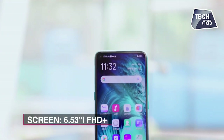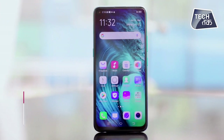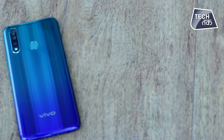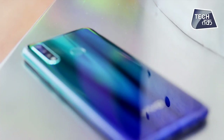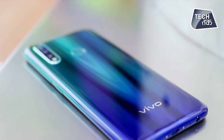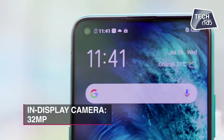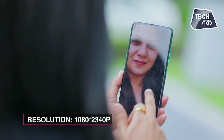It's a 6.53-inch bezel-less screen with a punch hole design. It's launched in two colors: Sonic Blue and Sonic Black. It has a gradient finish, so it keeps changing color. The front camera is a punch hole — an in-display camera. This display is vibrant and bright.